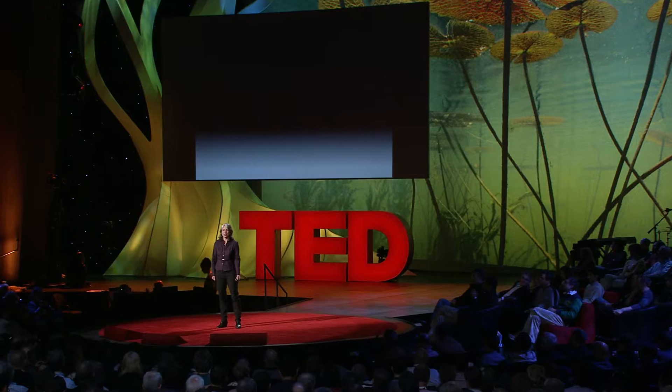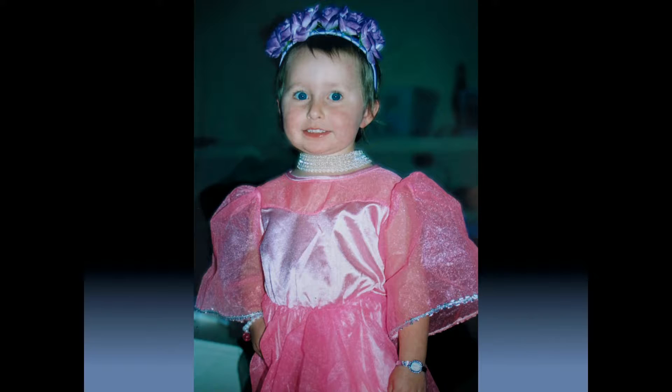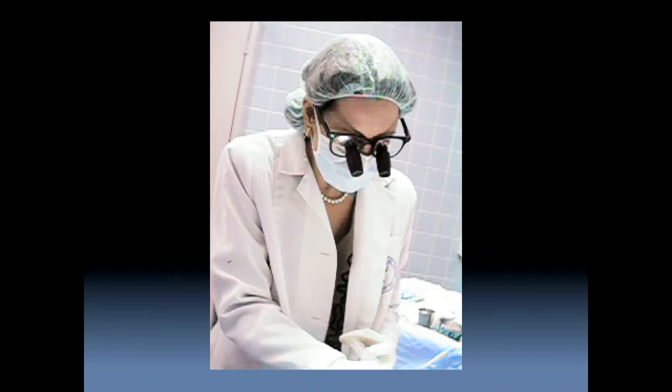One doesn't usually associate plastic surgery with costuming, but when my daughter Tia first asked me to make her Halloween costume rather than to buy the next princess gown, I found that my training in plastic and reconstructive surgery could actually be put to use.